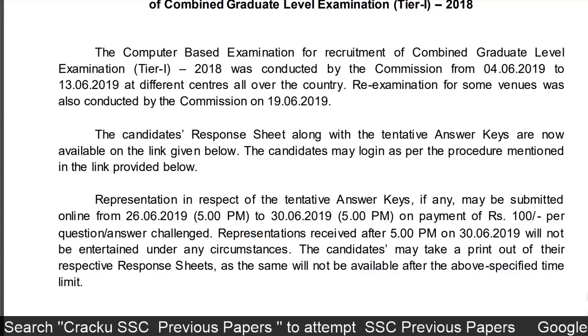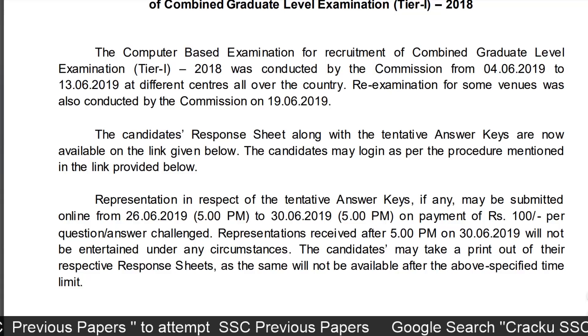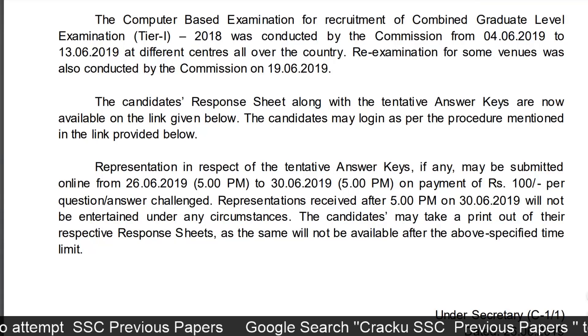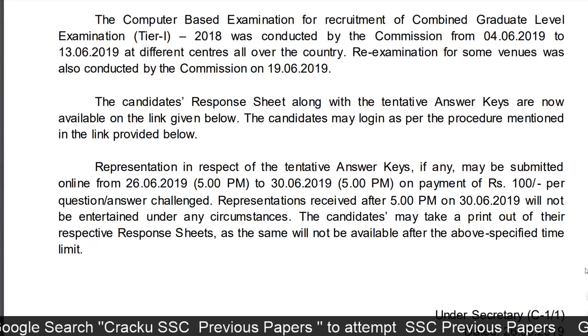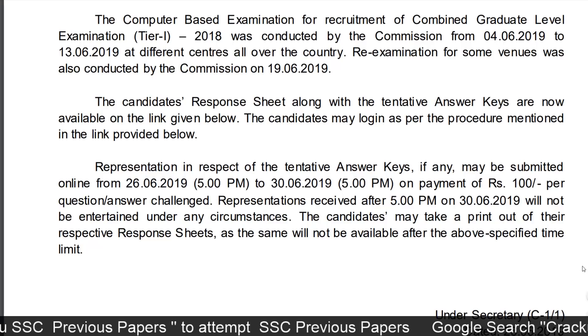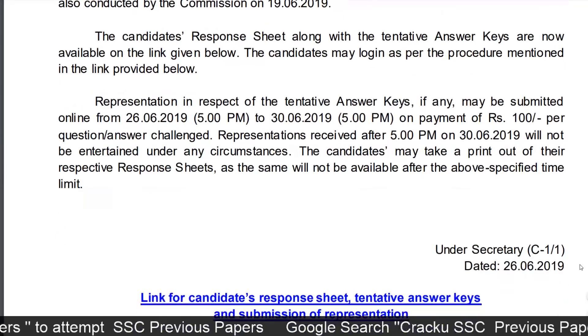The candidates' response sheets along with the tentative answer keys are now available on the link given below. Candidates may log in as per the procedure mentioned in the link provided. Representation in respect of the tentative answer keys, if any, may be submitted online from 26 June 2019 5 p.m. to 30 June 2019 5 p.m.